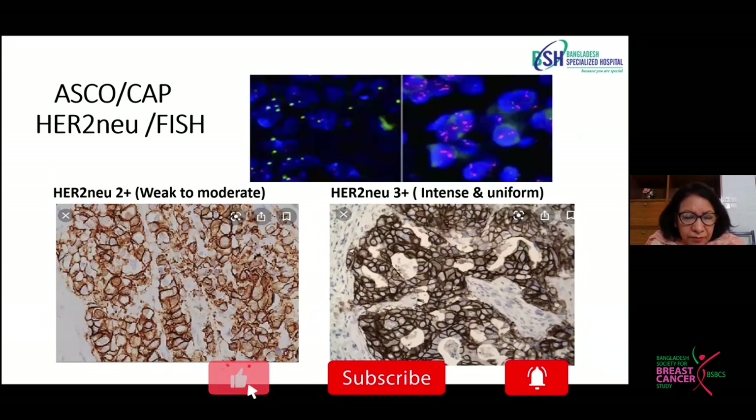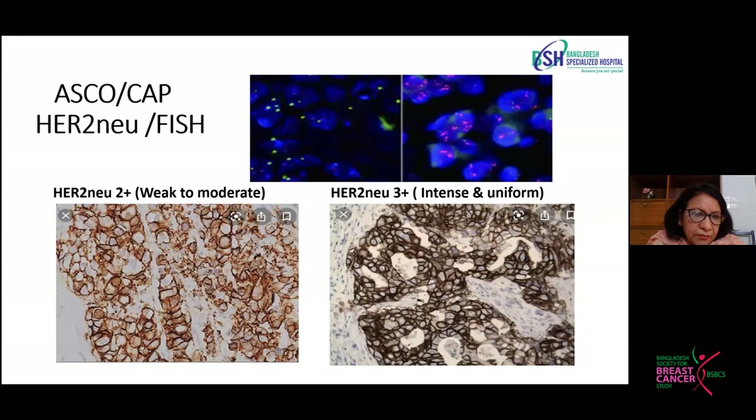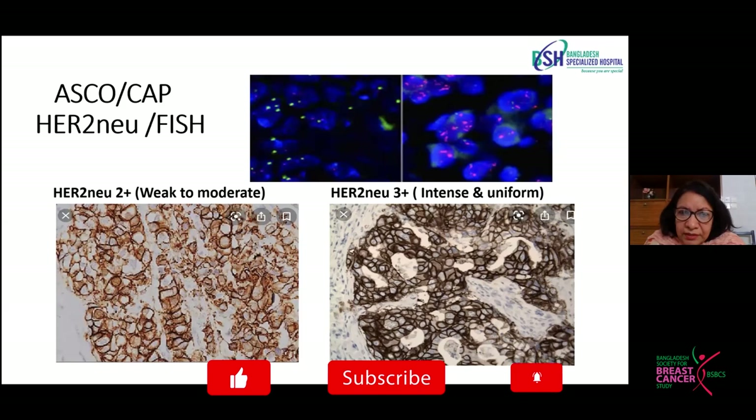Here are some immunohistochemical stains for HER2. HER2 2+ is a weak to moderate stain, also known as equivocal, and in those cases we need to do FISH. On the right side is a very clear and evident HER2 3+, which is a clearly HER2-positive cancer. Nowadays we need to see more than 30% complete membrane staining to call it HER2 3+. These reportings have to be done very meticulously and depend on good processing, good staining, and many technical issues that have to be followed — otherwise we will miss the actual scoring of hormone status and HER2 status.